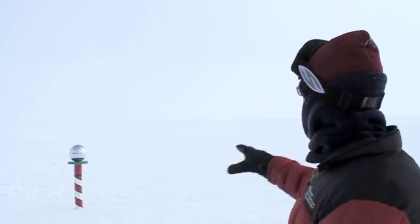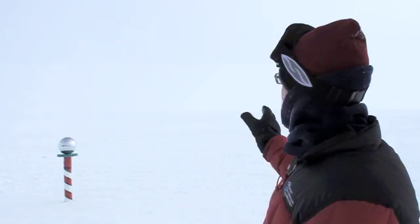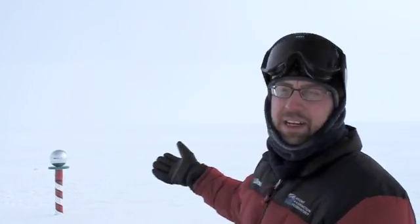A typical day here in the summer months in the meteorology department is really to observe the weather here. You can see right now we have some very deteriorated weather conditions and what we're doing is observing and coding this to help support the flight operations that go on not only here at South Pole but all around the continent as well.